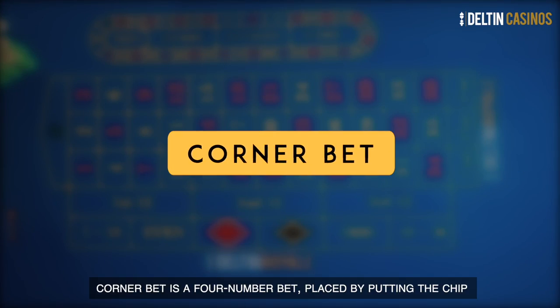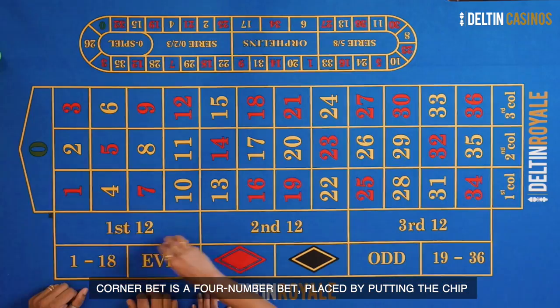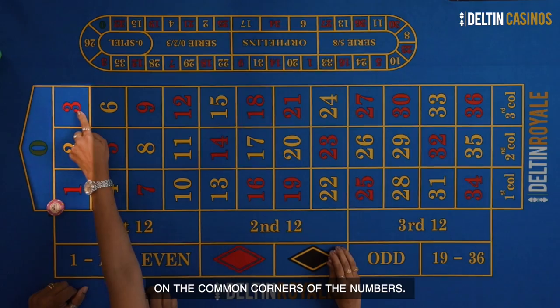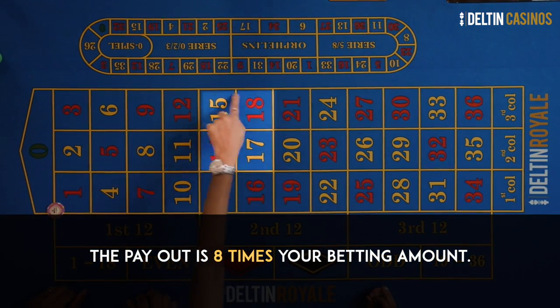Corner bet. A corner bet is a four-number bet placed by putting the chips on the common corners of the numbers. The payout is eight times your betting amount.